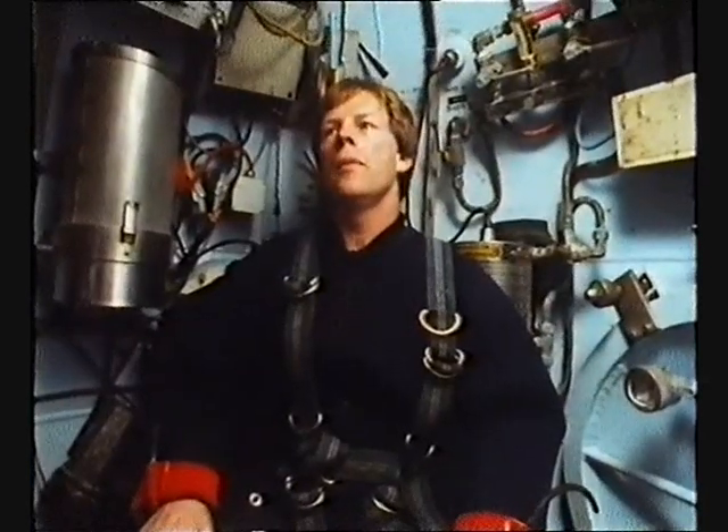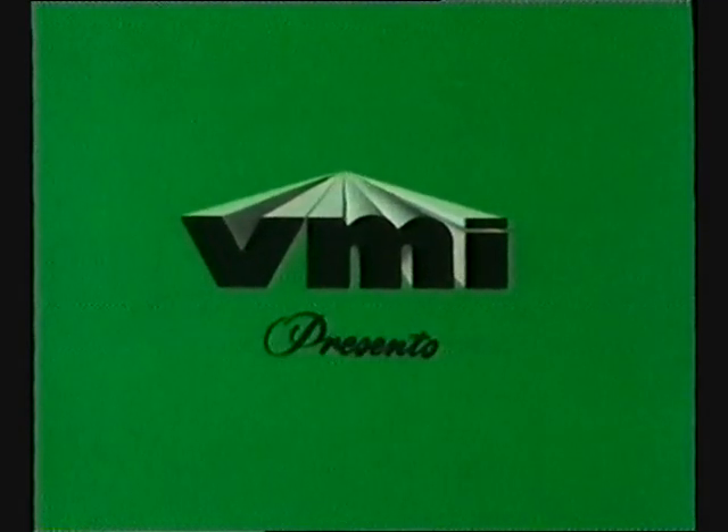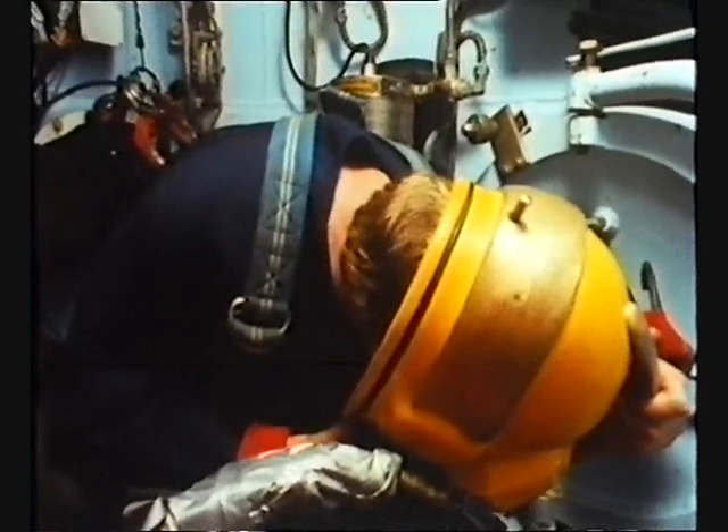Checking bell comms, how do you read? Loud and clear, homie. Loud and clear, diver one. Checking comms, checking comms, how do you read? One, two, three, four, five, loud and clear. Loud and clear, homie.